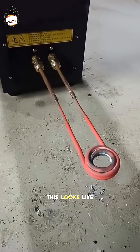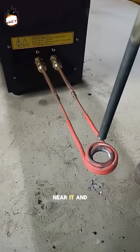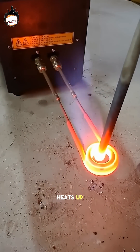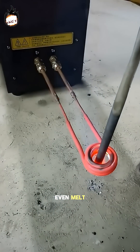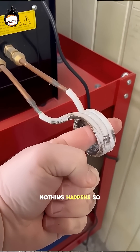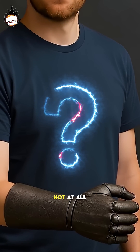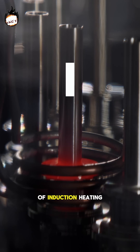At first glance, this looks like an ordinary copper coil, but bring a piece of metal near it and the metal instantly heats up, glows, and can even melt. But when a person puts their finger inside the same coil, nothing happens. So is the human finger stronger than iron? Not at all — it's the science of induction heating.